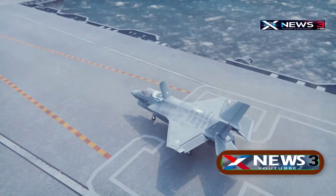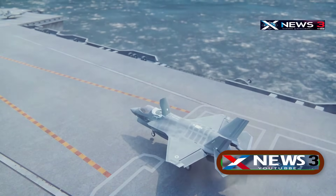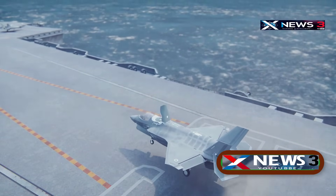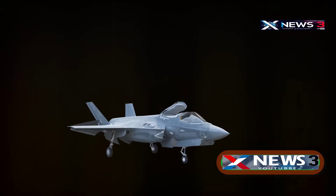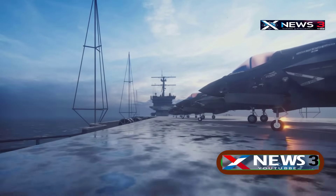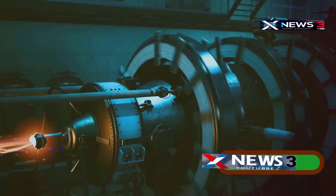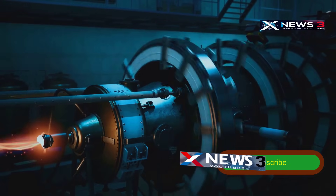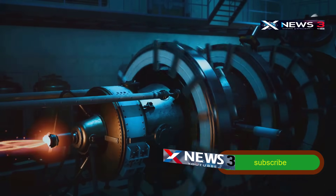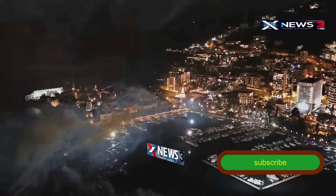It uses an electromagnetic aircraft launch system, or EMALS, to launch jets, replacing the older steam catapults. EMALS reduces stress on the aircraft and allows faster, smoother takeoffs. The Ford runs on two A-1B nuclear reactors, generating over 300 megawatts of electricity — three times more than older Nimitz-class carriers. That's enough to power a small city.